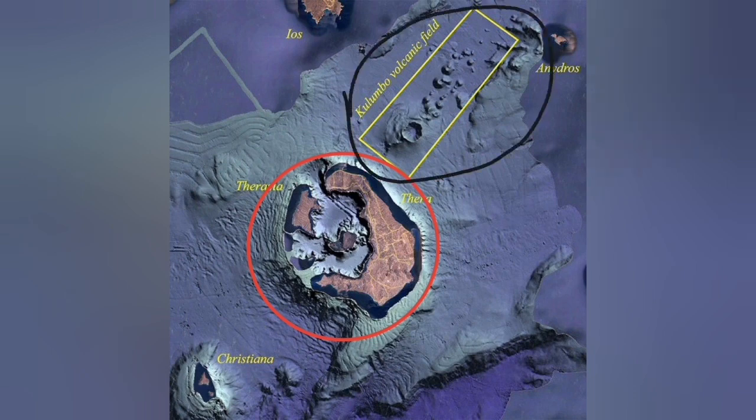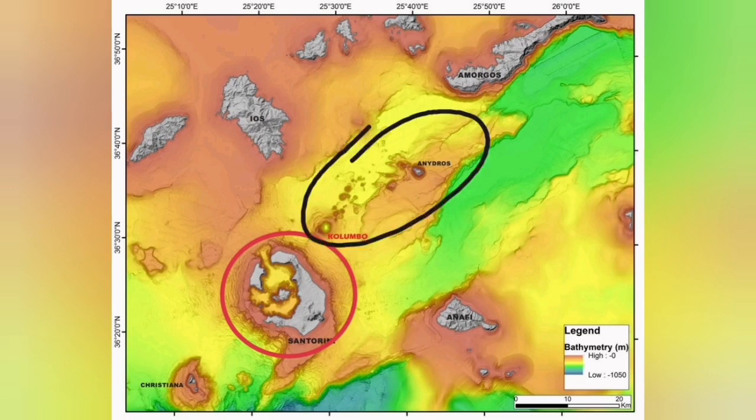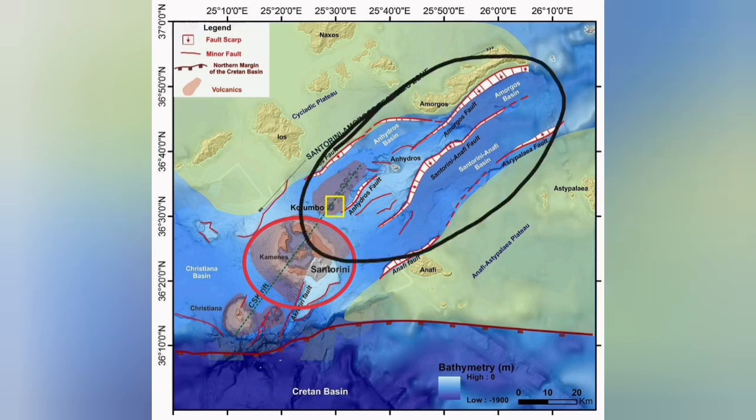The Colombo volcanic field is what we call a back-arc basin — where extension of the Earth's crust occurs due to subduction, and here, due to the movement of the Eurasian and Arabian plates, a complex structure has been created where extension has produced fault lines. Those fault lines led to grabens, and through those we have had some eruptions.